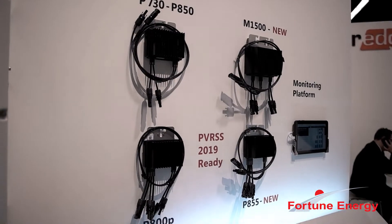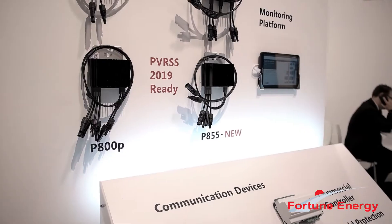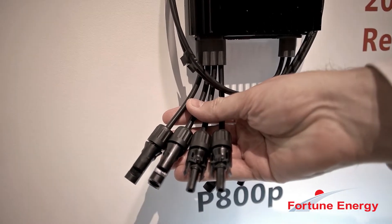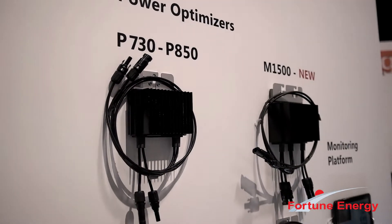To get ready for that, SolarEdge is launching a couple of new power optimizers: the P800P and the P855. These optimizers come complete with two connections, so each module connects independently to the power optimizer. That's different than our P730 to P850 optimizers, because in those cases you're actually connecting two modules in series and then connecting it to the optimizer.